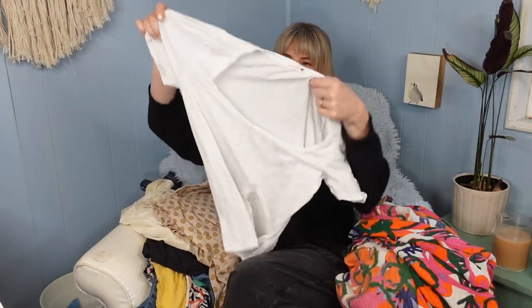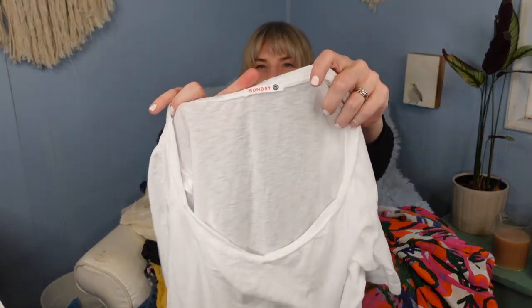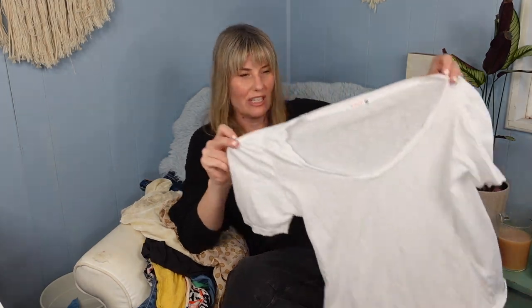This next item I picked up for myself. It's a Sundry tee — Sundry is typically made in the USA. It doesn't have a great or fast sell-through rate, but I just like the style of their t-shirts.